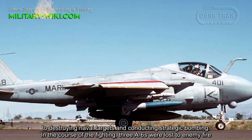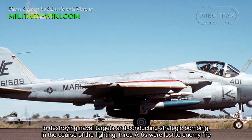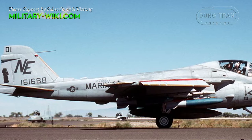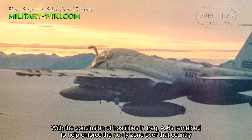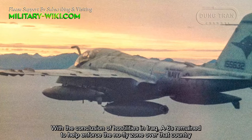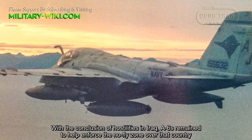In the course of the fighting, three A-6s were lost to enemy fire. With the conclusion of hostilities in Iraq, A-6s remained to help enforce the no-fly zone over that country.